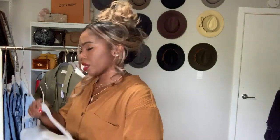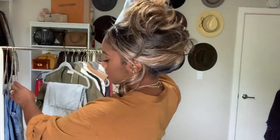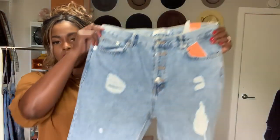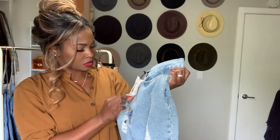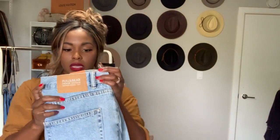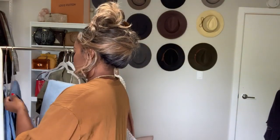All of the jeans I'm showing you are 20 euros, about 22 US dollars. The next two pairs are mom jeans. I showed you in my curvy jeans video that the mom jeans from Bershka were great, so while I was overseas I picked up more. These actually came from Pull & Bear — I wanted a light wash with a little distress. These are 25 euros, about 27 dollars, in a size eight.